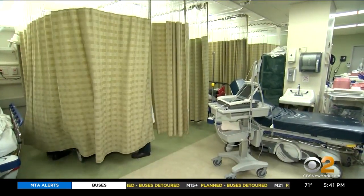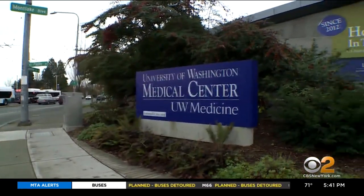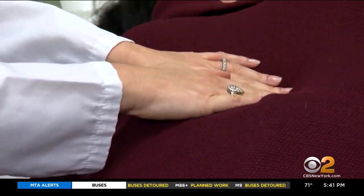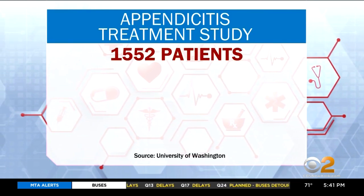But now the latest research has led the American College of Surgeons to say antibiotics can be a first-line treatment for many patients. If you have appendicitis and present to the emergency department, you have treatment options from surgery or antibiotics. Dr. Jana Davidson of UW Medicine is a co-author on the largest ever randomized clinical trial on appendicitis treatment, in which 1,500 patients received either an appendectomy or antibiotics.